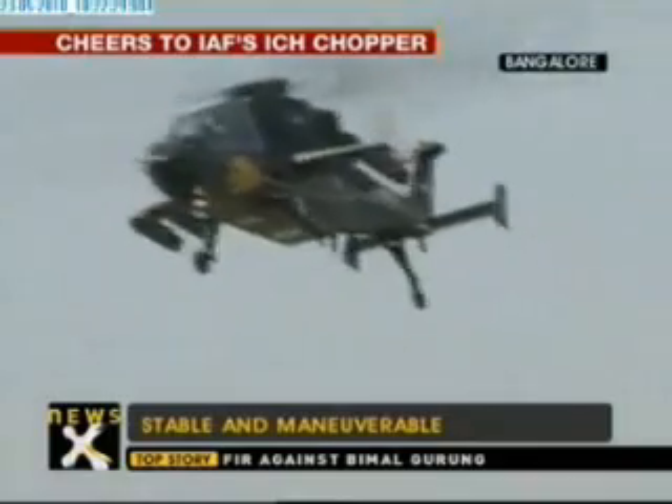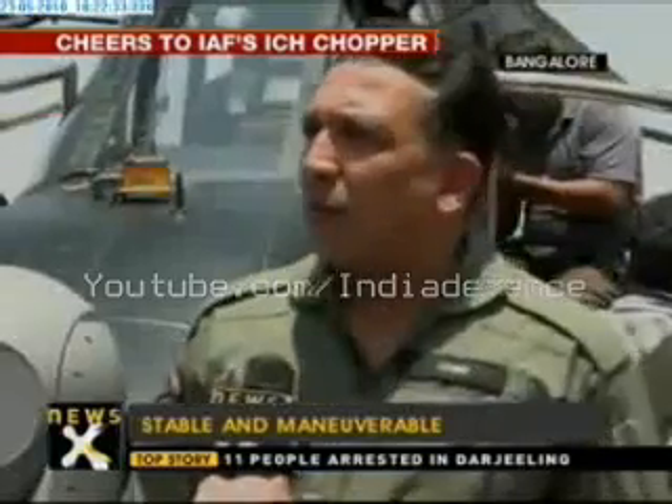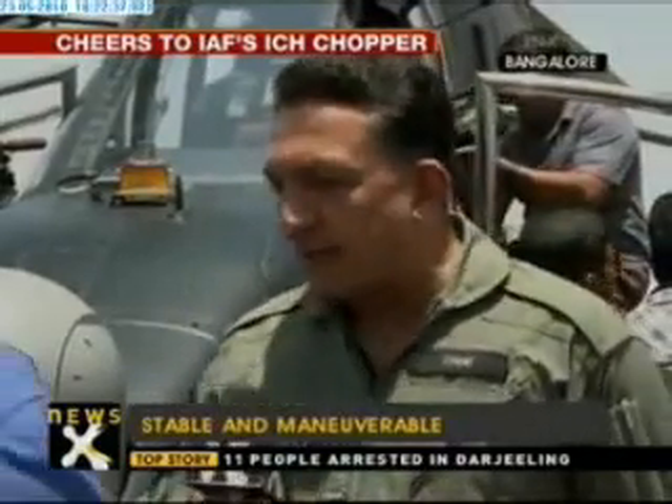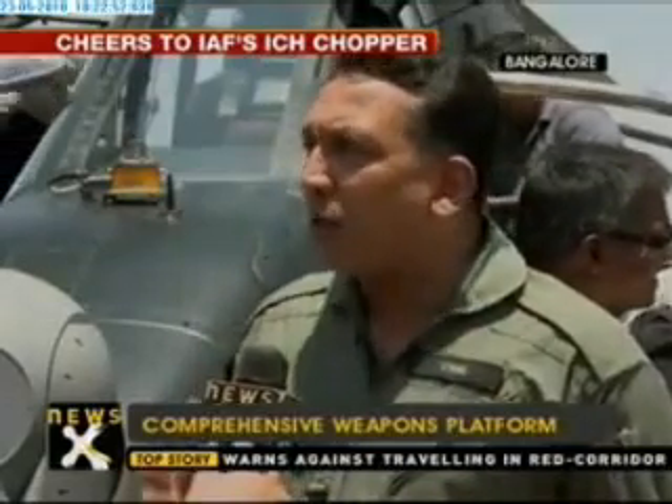This has all the weapons which can possibly be required for a user to operate in a battlefield. It starts with a gun — a 20mm cannon — and it is controlled by the helmet. It's a helmet pointing system. Wherever the pilot is looking, the gun will automatically be pointing in that direction. There is no specific manoeuvring required to bear the guns on a target — he looks, presses the trigger, and it fires.